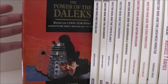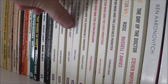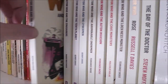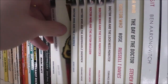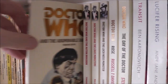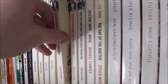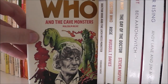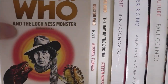We have the BBC Books reprints of the Target books. So we have Doctor Who and the Daleks — I nearly said the Tenth Planet for some reason — The Crusaders, The Tenth Planet, Doctor Who and the Cybermen, The Abominable Snowmen — which is a really good book, I highly recommend it — The Auton Invasion, another really good story and a good novel as well, Doctor Who and the Cave Monsters, and The Loch Ness Monster.